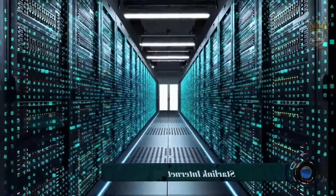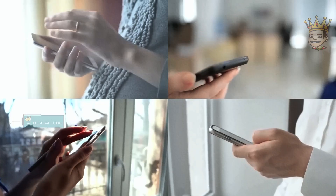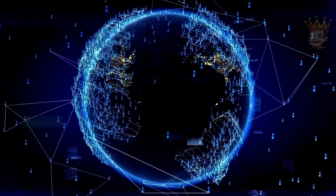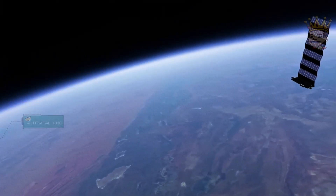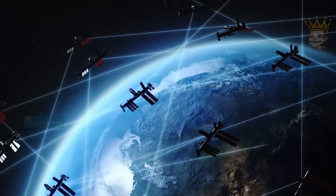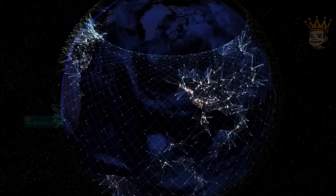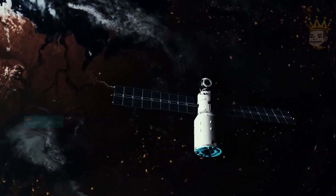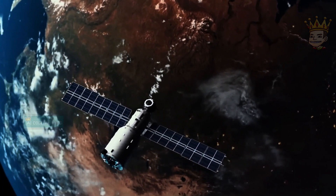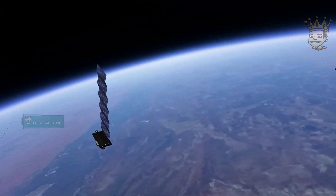And speaking of connection, Starlink is opening up a new world of possibilities. This constellation of satellites from SpaceX delivers high-speed internet to remote areas, connecting the world like never before. Thousands of small satellites orbiting the Earth at low altitude, ensuring incredible speeds and low latency. The secret is in beamforming, a technique that directs the signal to specific areas, reducing interference and increasing transmission capacity.